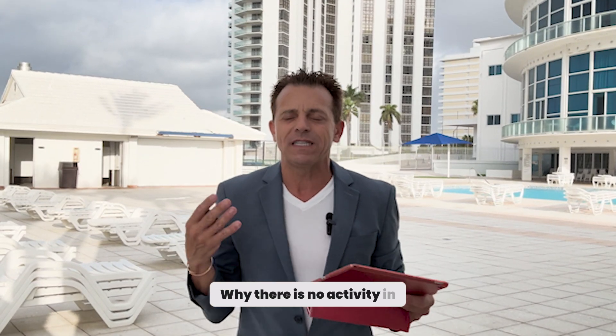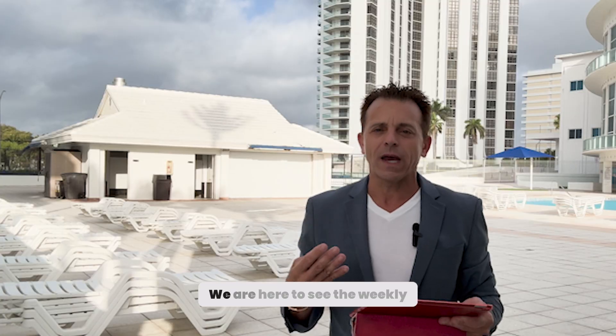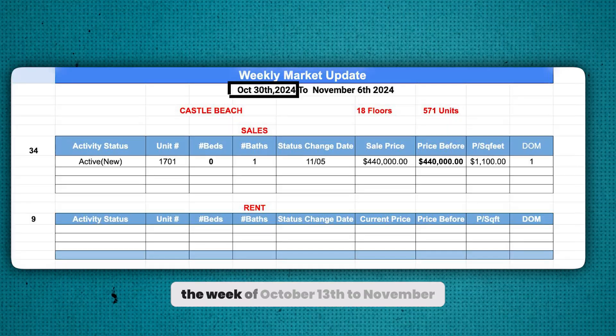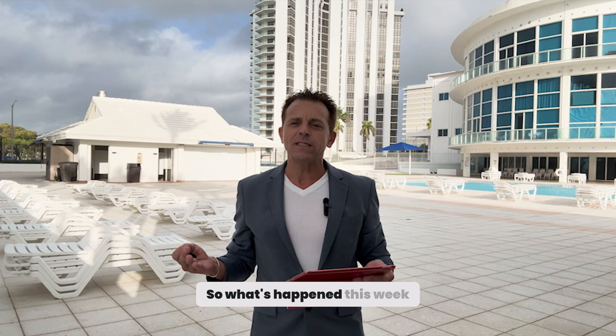Why is there no activity in the Castell Beach? We are here to see the weekly market update of this building, from the week of October 13 to November 6. So what's happened this week?